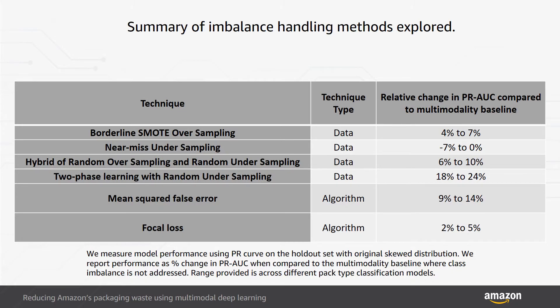We observed that deep learning model performance with multimodal data is most sensitive to how we handle class imbalance compared to any of the other hyperparameters we explored, including alternative deep learning frameworks. We summarized learnings from six different techniques to handle class imbalance: four are data techniques and two are algorithmic techniques.